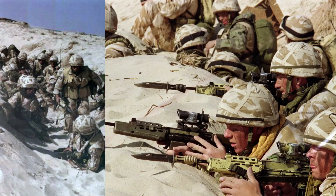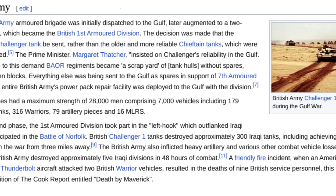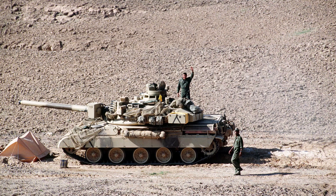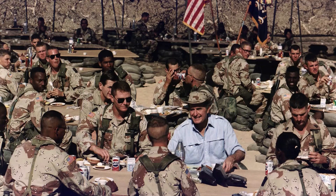The United Kingdom contributed a significant amount of military forces as well, including ground troops, armor divisions, and Royal Air Force assets. British forces were also involved in both ground combat and air strikes. France provided a substantial contribution to the coalition, including air support, ground forces, and naval assets. The French military played a crucial role in air operations, particularly in the early stages of the conflict.